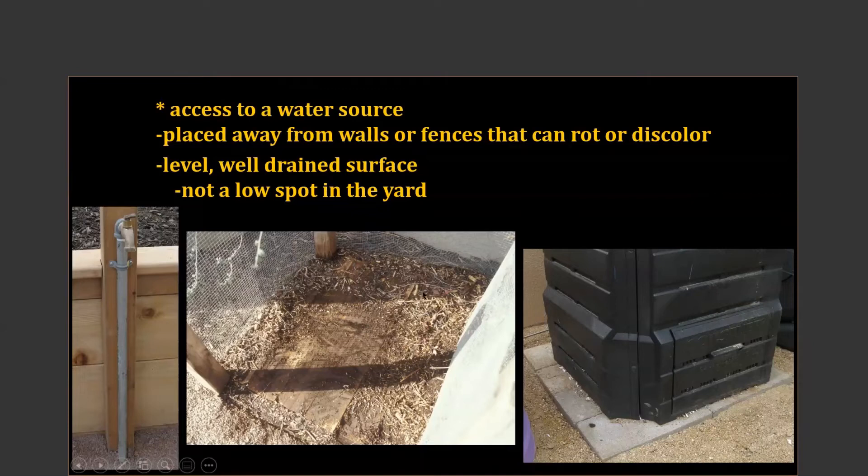Hauling water in buckets — the intrigue of that wears off very quickly. Make sure you've got a hose that can easily reach the system. If not, your materials will dry out and decomposition will take much longer. Remember that fancy welded system at the community garden? Beautiful, great location — except we had to connect three garden hoses to get water to that compost system. You can imagine how often that occurred. So it didn't work. Keep that in mind.